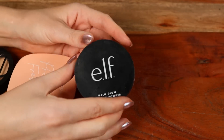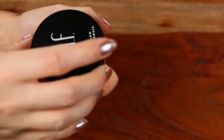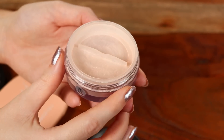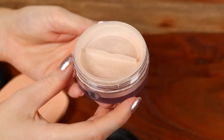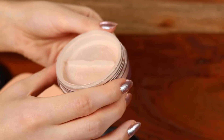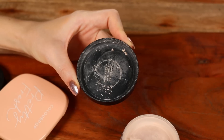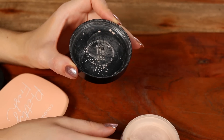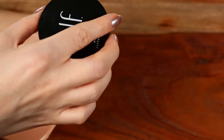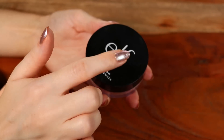My number one powder recommendation from the drugstore is always the elf Halo Glow. I have mine in shade Light Pink — not a pink powder per se, just a pink undertone. This formula is very finely milled, buttery, and incredibly smooth on the skin. I would compare it to the Bare Minerals Mineral Veil in terms of finish and the velvet texture it provides. One of the best at the drugstore.